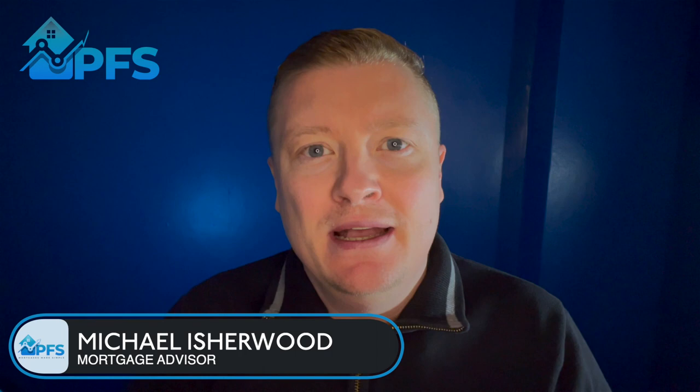You've got your mortgage in principle, you've agreed to buy a property, the application is submitted - what next? Well, your application will go through a process known as underwriting. In this video, I'm going to be breaking it down, explaining what it is, the process, and everything you need to know to give yourself the best possible opportunity to make sure your mortgage is agreed. Make sure you stick around to the end because there are some real nuggets in this that will really increase your chances of getting that mortgage offer.